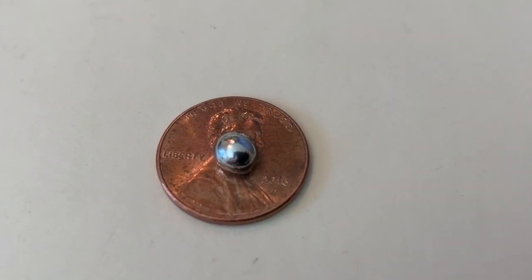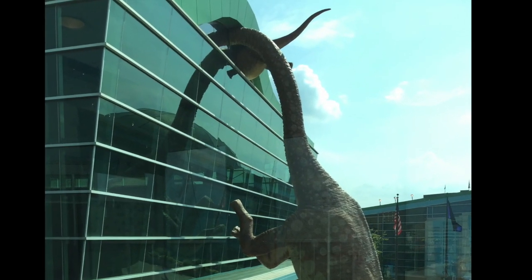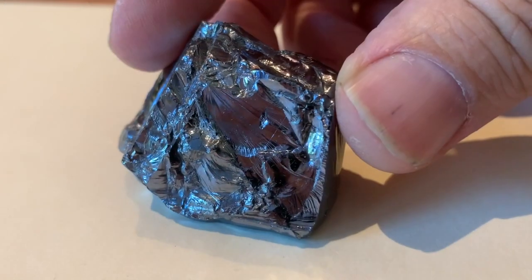Iridium, one of the rarest elements on earth. Its much higher concentration in space rocks led to the discovery of the asteroid that may have killed the dinosaurs.